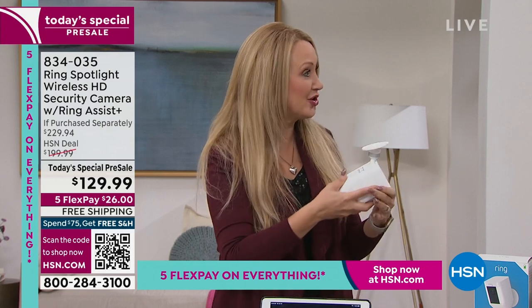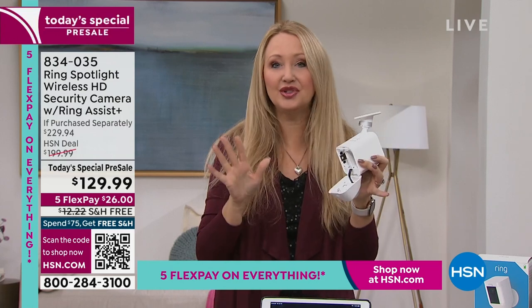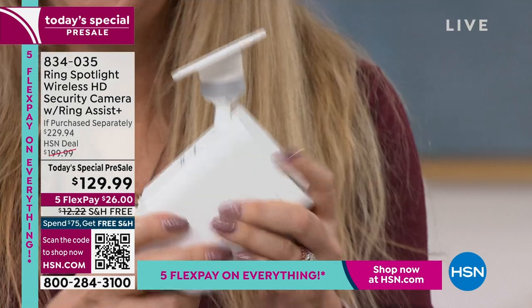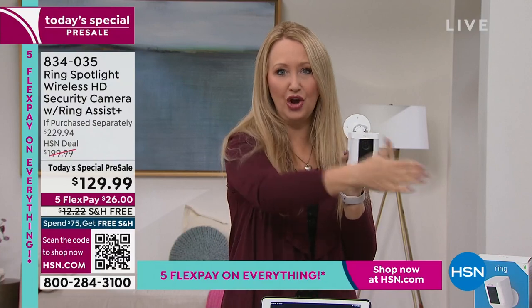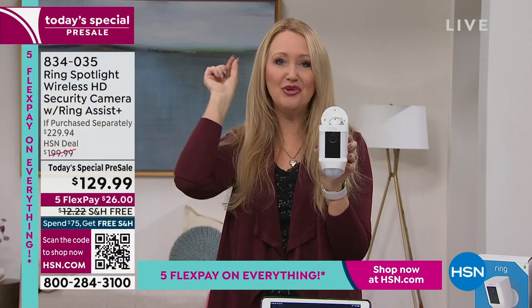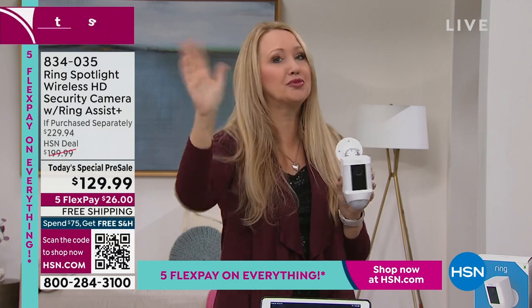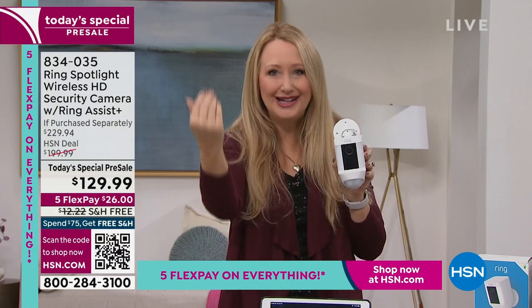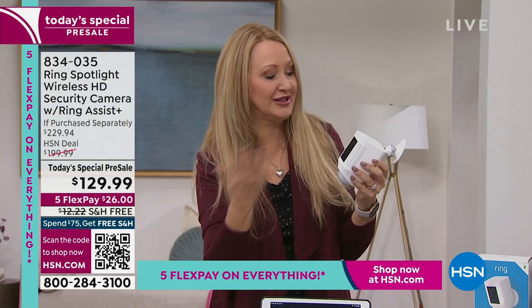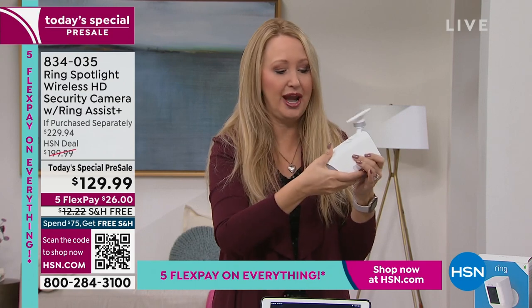Four screws to mount this, totally multi-directional so you can aim it however you need. Super wide angle lens, 140 degrees. You can get notifications when someone is 30 to 40 feet out in front of your property - this is proactive home security. They're not breaching the perimeter yet. It's sealed for all weather - rain, sleet, snow, sun. You pop in a quick release battery, which means you can put this anywhere - all you need is wifi. Once every four to six months you'll get a notification to recharge.